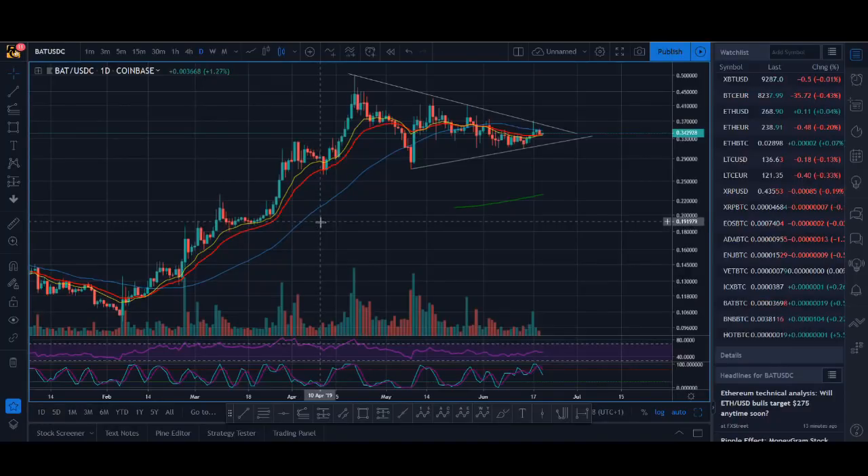Top 5 coins to buy in June 2019. Welcome back guys, it's Cryptorocko here and in today's video I'll be sharing with you some of the coins that I'm looking to buy and trade in June 2019.